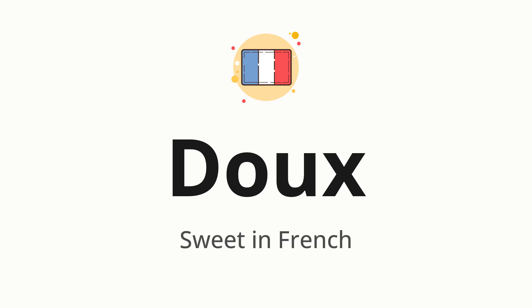Doux. Which means sweet in French. Let's say it all together: Doux.